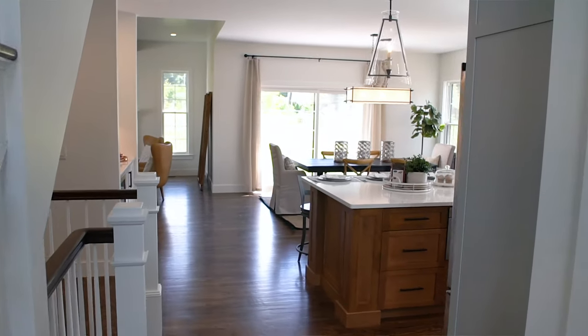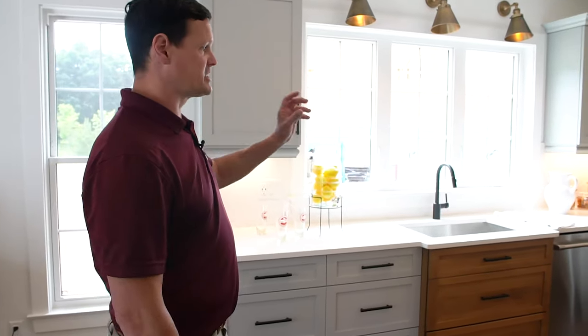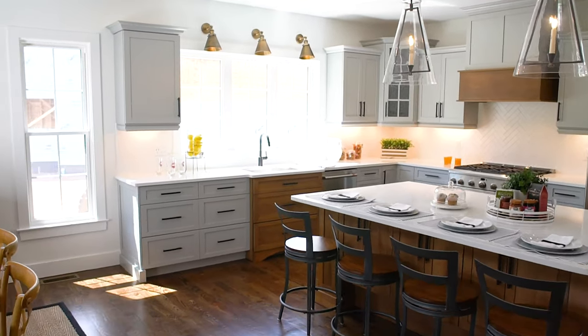As you come through, what's very popular today is that open space concept, and what we've done in here is instead of just going with straight colors, we've actually put this light gray color on the cabinets.